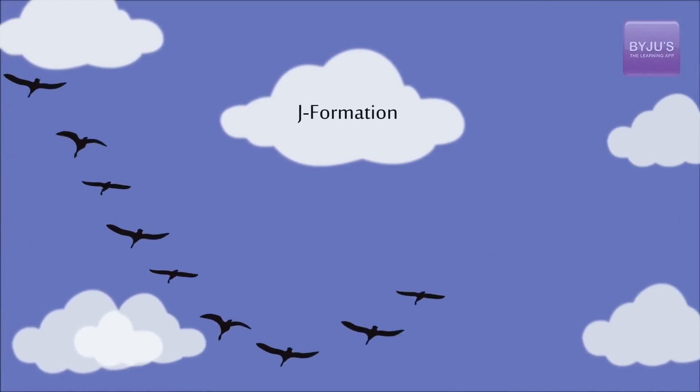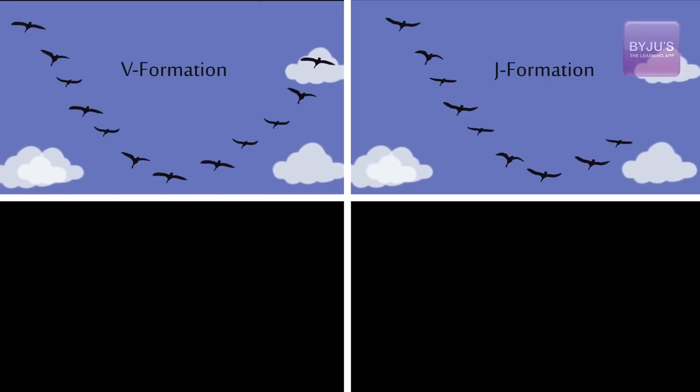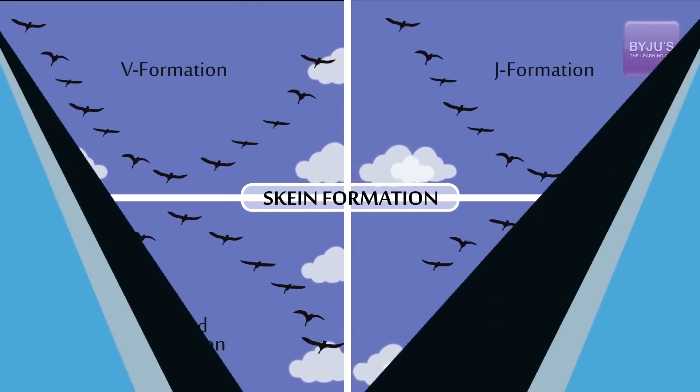Migratory birds tend to fly in a V, J, inverted V, and inverted J formation, which is called skein formation. In 2001, Henry Weimerskerch found that birds at the back of the V had slower heart rates and flapped less often. This study confirmed that birds benefit from flying in a V, but it did not answer how they do so.